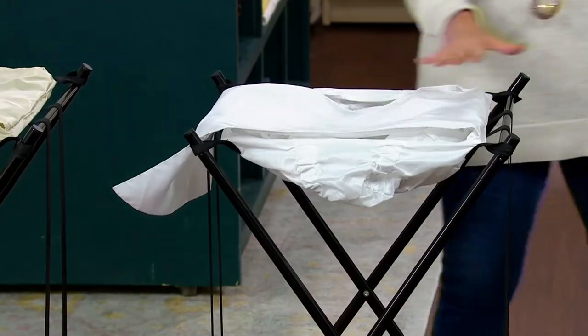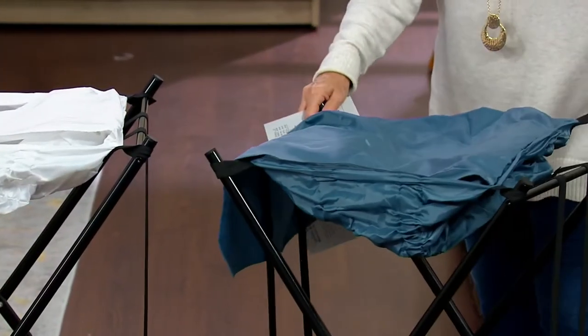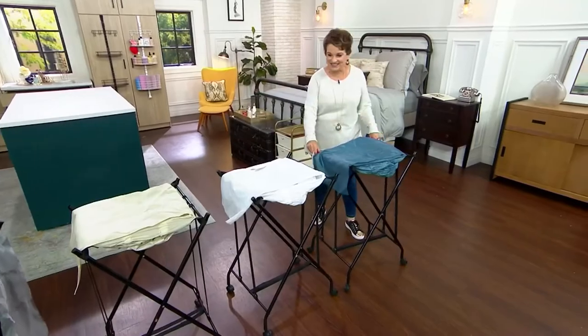This one is white, and this one is indigo. And somebody knows about kids bringing laundry home — that would be Erica Swineford. Erica, welcome to QVC.